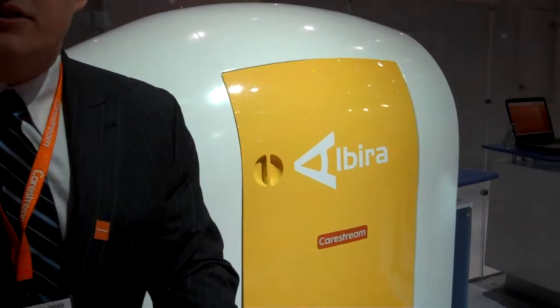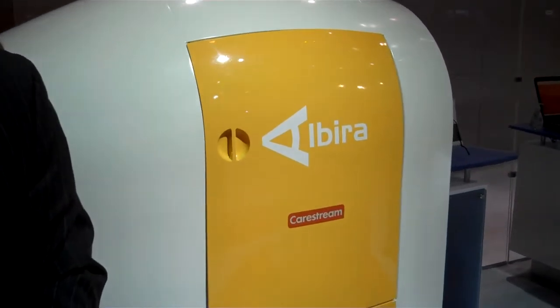Hello, my name is Seth Gammon. I'm the product manager for CareStream Molecular Imaging's InVivoLine. Today we're highlighting our brand new Halvira system, which is now available from CareStream Molecular Imaging.